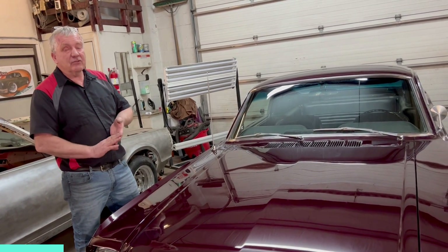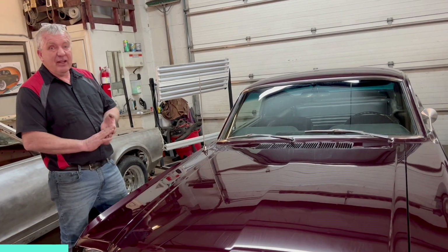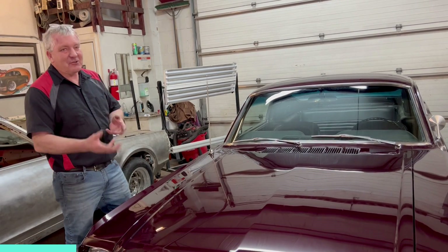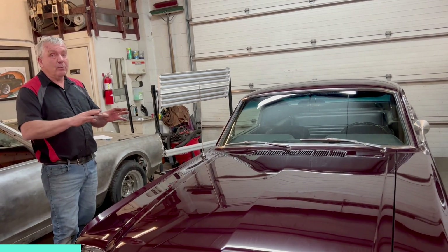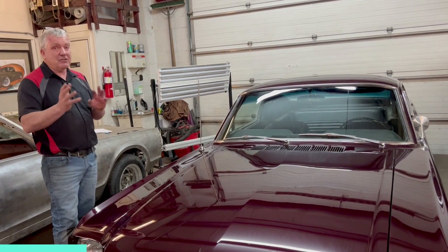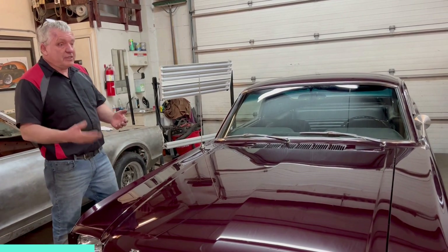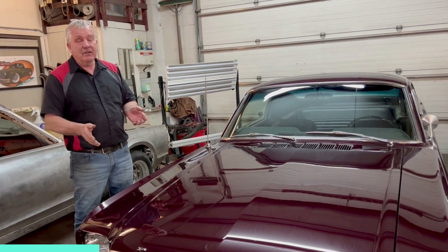We've done a lot of behind-the-scenes work. We put a 331 stroker engine in it from TriStar Engines. It's got a 4R70W electronic four-speed trans with lock-up torque converter, and it's got a programmable controller for running the transmission. It changes really nicely — you can go in and reprogram it on your phone, tap a few buttons, and make it stay in gear longer or shift harder or softer, depending on what you want. Completely programmable, which is pretty cool. We also upgraded to Wilwood brakes — 12.2-inch rotors all around with four-piston calipers.